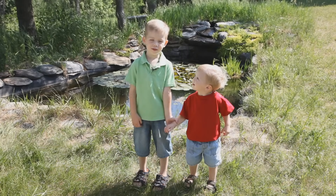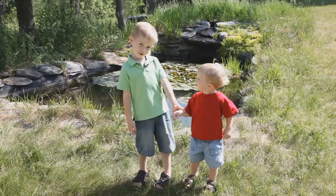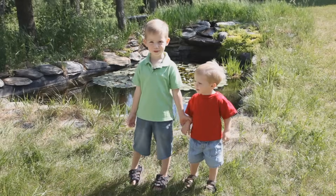Hi, my name is Ethan. This is my brother, Justin. Come and I'll show you what's in our pond.